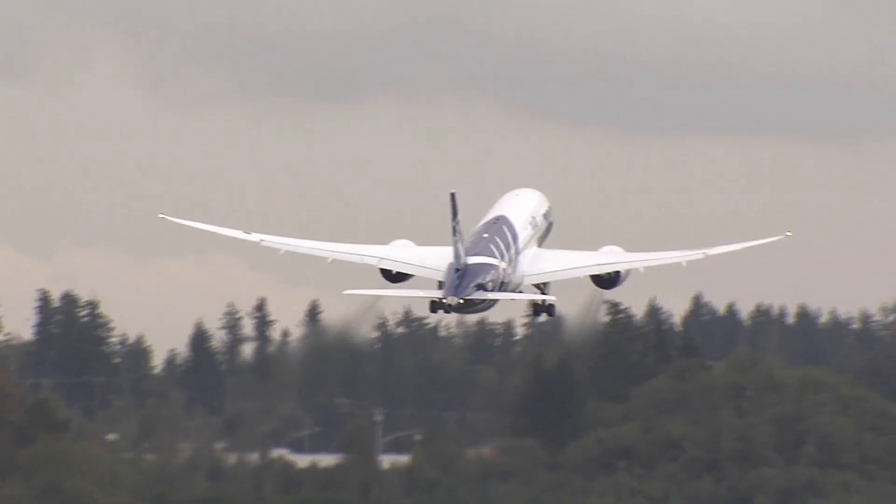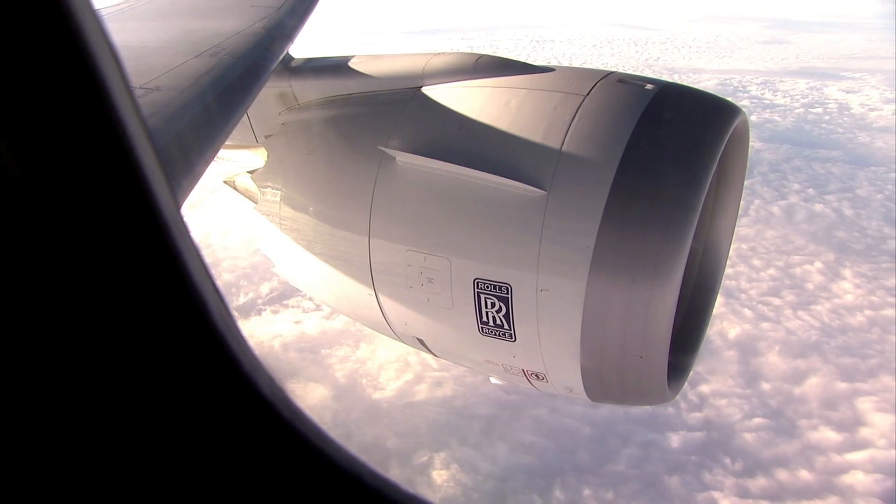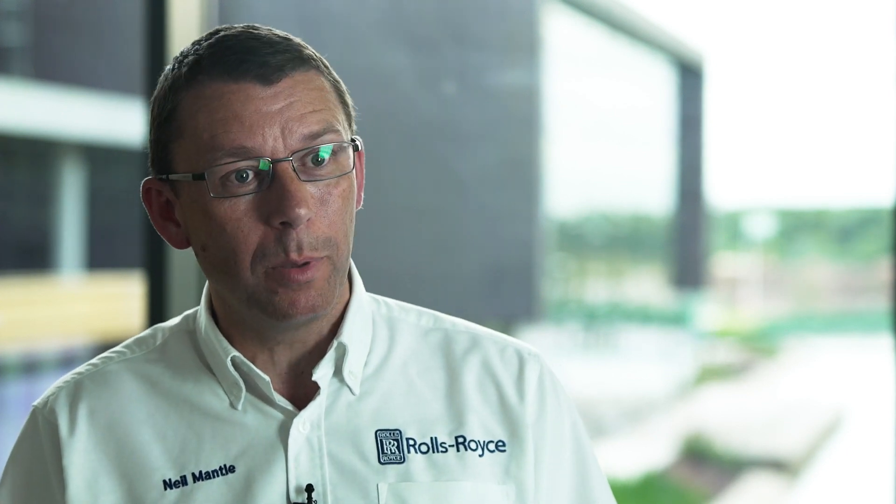Aerospace is a really challenging environment for manufacturing and that's still the case, but because we are creating the component shape and the material simultaneously, it's far more complex, but then can be far more rewarding.